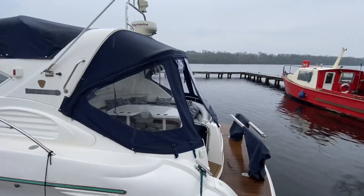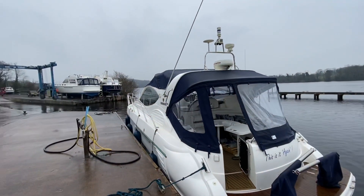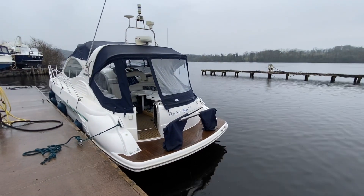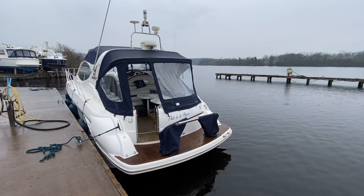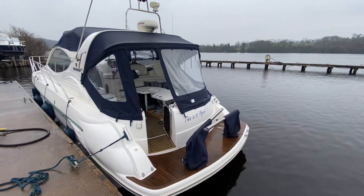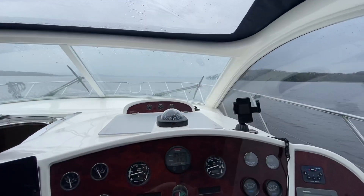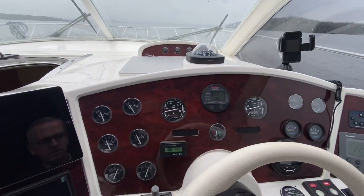It's a great running boat. She started on the button again for us this morning. She's actually going to be moved into the hoist after this sea trial and lifted for the steering drive service as well. We'll try and get some photographs of that too. We're going to jump on board, head out on the lake and see how she runs. The engines are starting and running beautifully, as you would have seen in our walk-around tour.